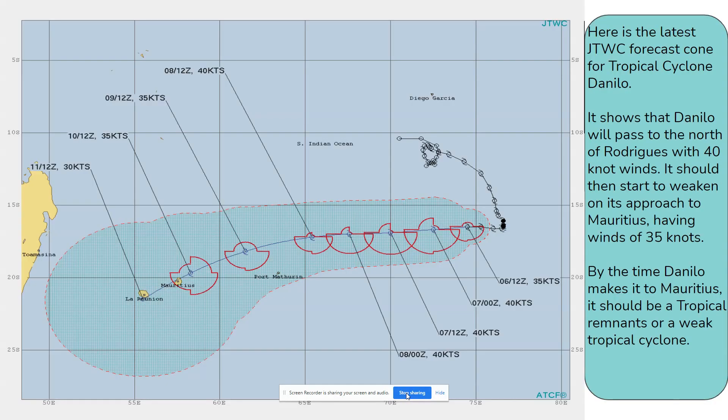Here is the latest JTWC forecast cone for tropical cyclone Danilo. It shows that Danilo will pass to the north of Rodrigues with 40 knot winds. It should then start to weaken on its approach to Mauritius, having winds of 35 knots. By the time Danilo makes it to Mauritius, it should be a tropical remnant or a weak tropical cyclone.